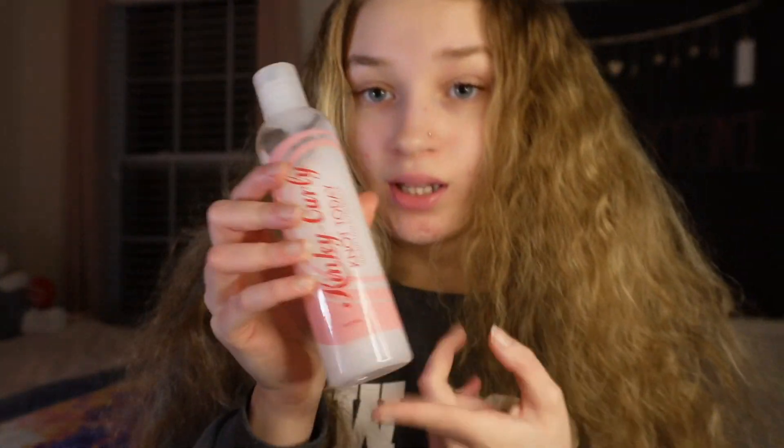I'm gonna put the leave-in on in the shower and put on my shower cap so my hair can take all the moisture in. I'm gonna go get in the shower and then I'll get back to y'all and show y'all the rest of my routine.